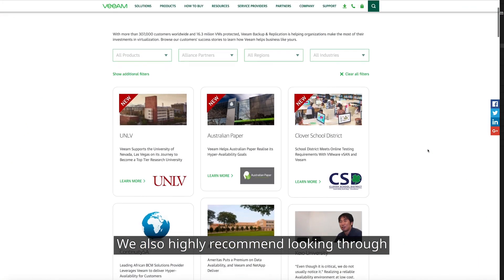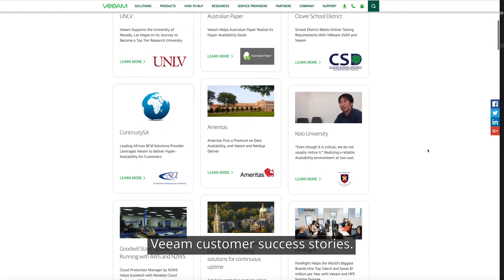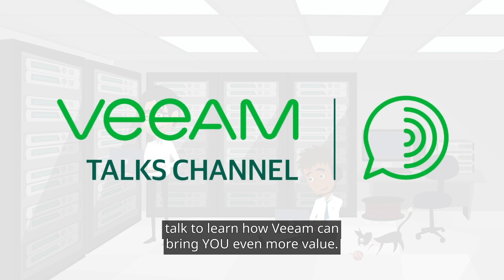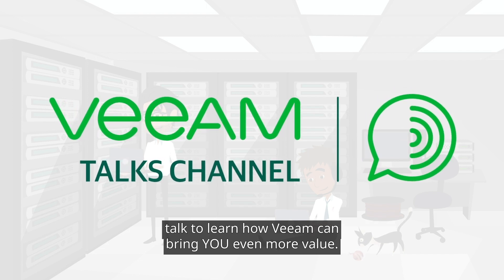We also highly recommend looking through Veeam customer success stories. Thanks for watching and stay tuned for the next Veeam Talk to learn how Veeam can bring you even more value.